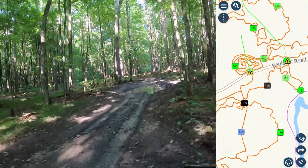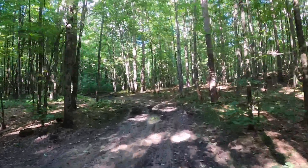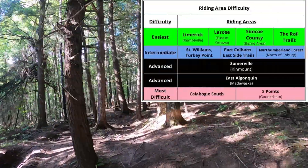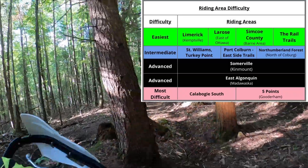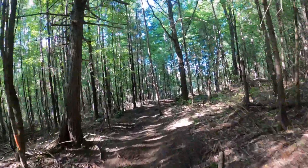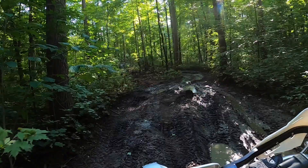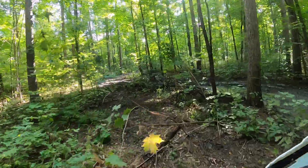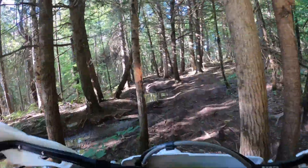From there, we looped back up to Trail Number 70, which is rated as advanced. Now, I don't always agree with the difficulty rating of the trails, and I'm sure the awesome volunteers at the OFTR would agree when I say that a trail's difficulty can change a lot depending on the weather. Apparently it's been a rainy summer in the area, so there was a fair amount of mud on the trails, which meant sticking to first or second gear for most of it.